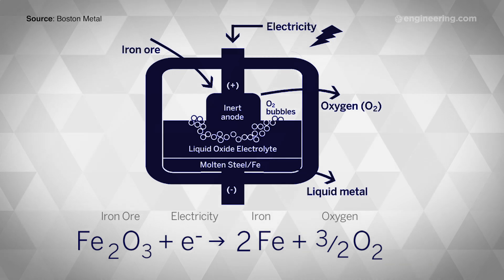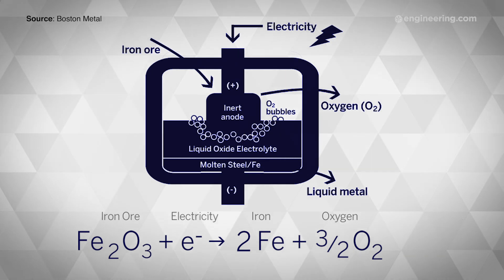The catch is that this process doesn't use carbon to make the steel stronger, as traditional smelting does. However, the company believes they can resolve this shortcoming by adding carbon and other ingredients as the molten metal cools.